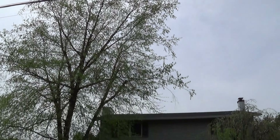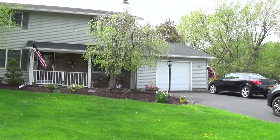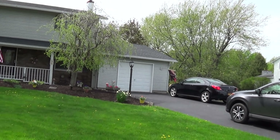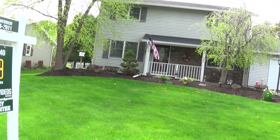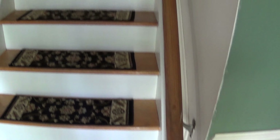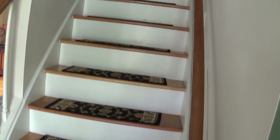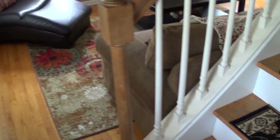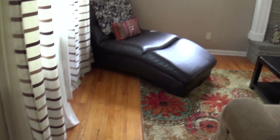A large tree here doesn't present a problem, but it just needs some maintenance now and then. The front door opens right up to the stairway, which is not the most desirable trait, but it is what it is.